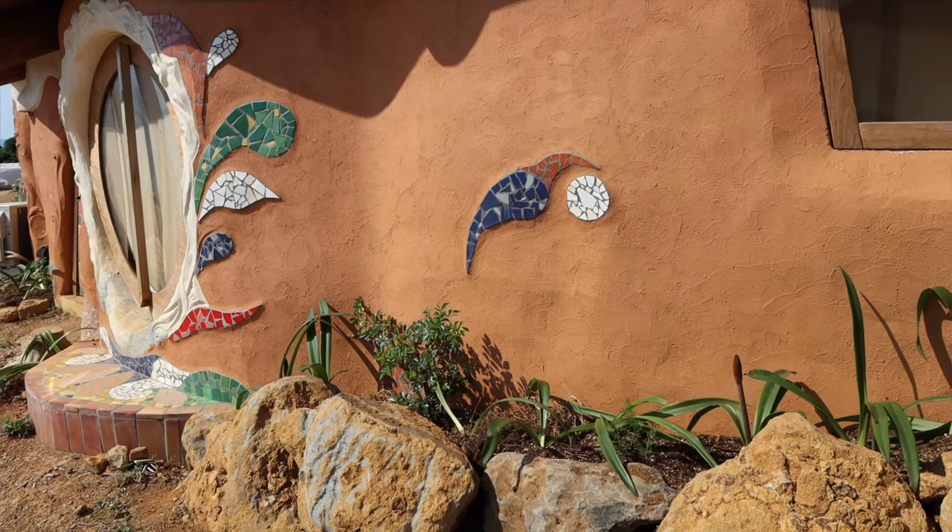This stone wall right here — Koji found these rocks on the property while building his earth bag homes and decided to use them in the stone wall, modeled after an ancient Japanese technique called Ishigaki.